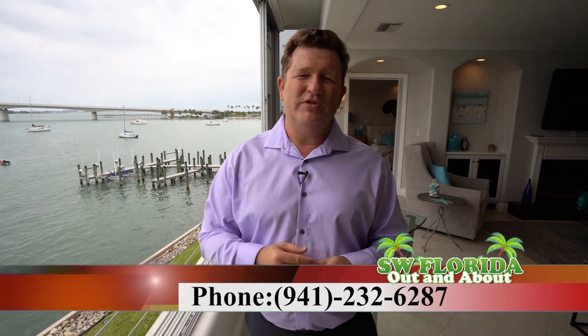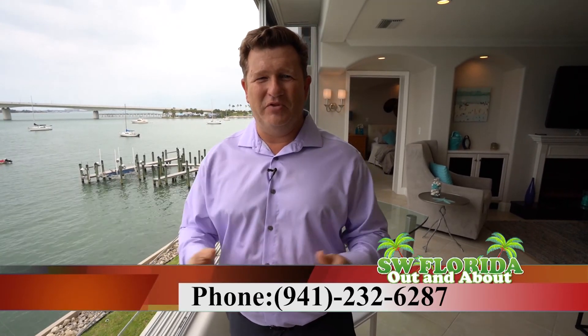If you're ready to enjoy this view with a cup of coffee or tea every morning, contact me, Dan Henson, with Line Right Realty. My number is area code 941-232-6287. Thank you so much.